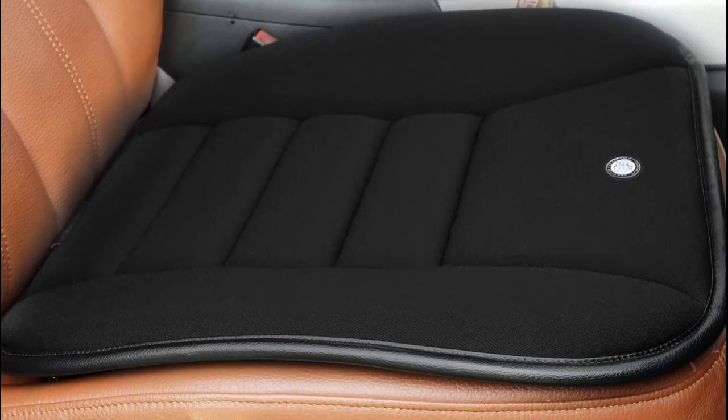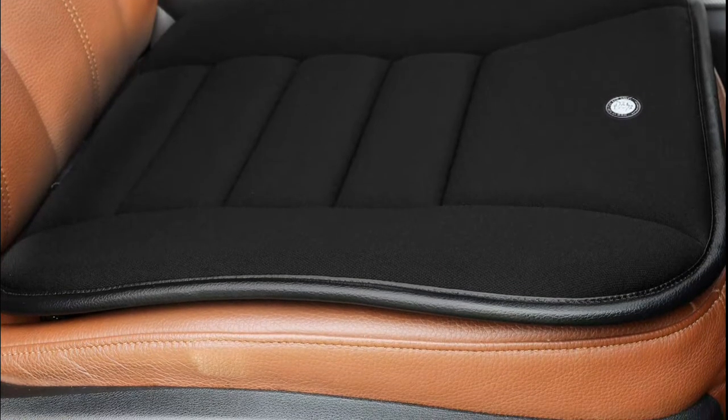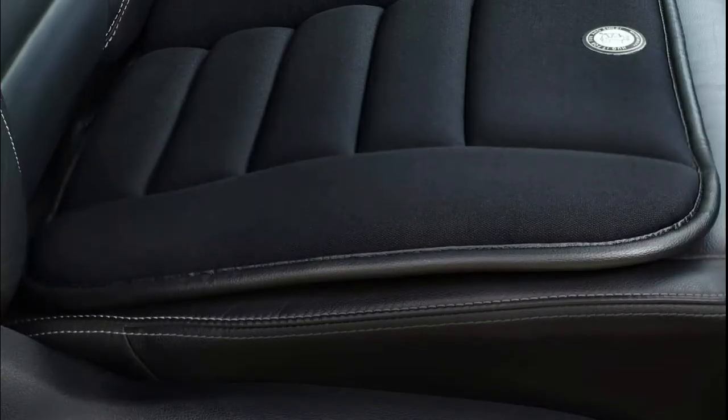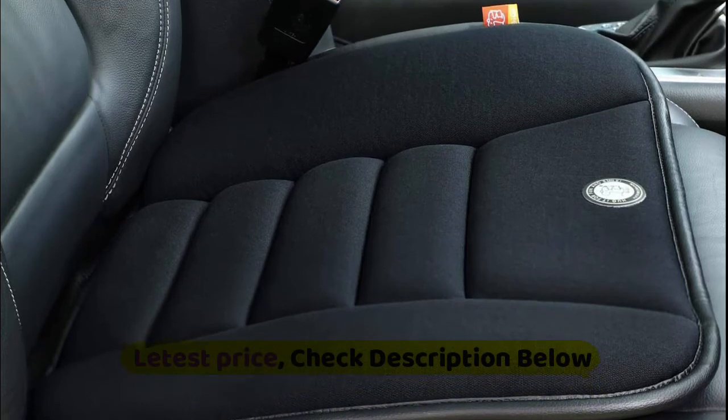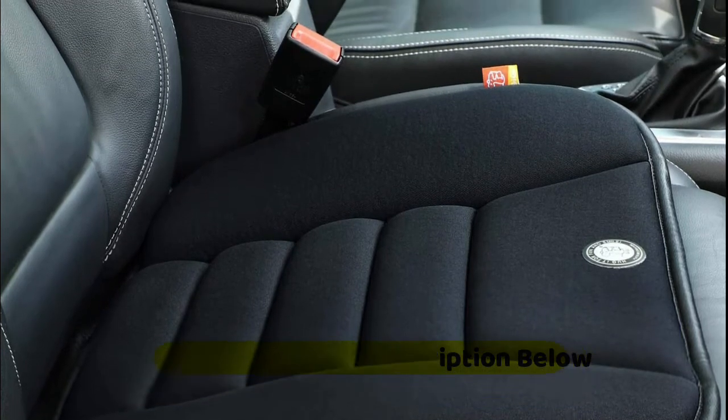A combination of three-layer design will make your car seat much more comfortable. The waterproof, dustproof, and oil-resistant first layer always helps keep the seat cushion in good condition. The memory foam middle layer retains shape for continued support throughout use.